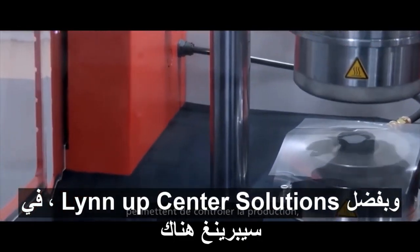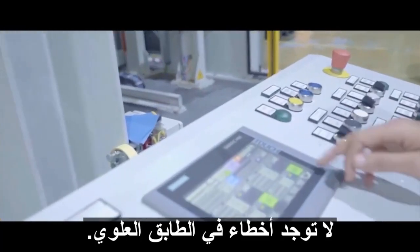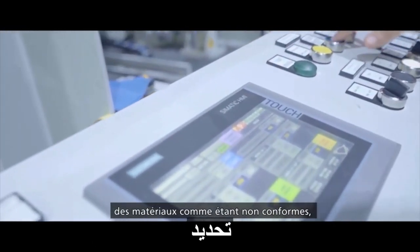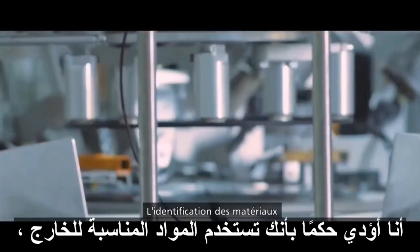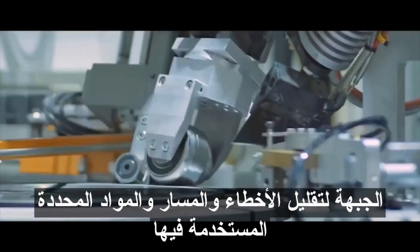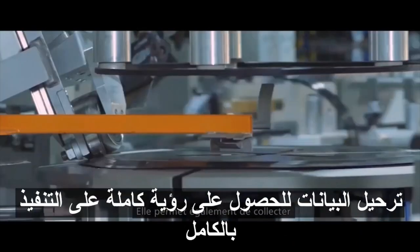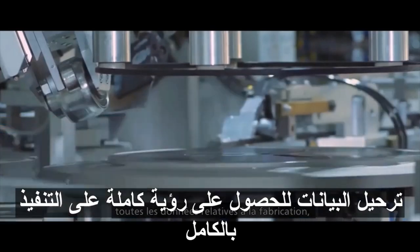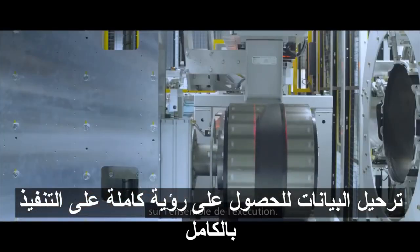The solution we implemented allows us to control the production, ensuring that there are no mistakes on the shop floor by continuously identifying materials and performing error proofing. Material identification ensures that you are using the right materials upfront to minimize errors and to track the specific materials used. The solution collects all manufacturing-related data, allowing complete visibility on the whole execution.